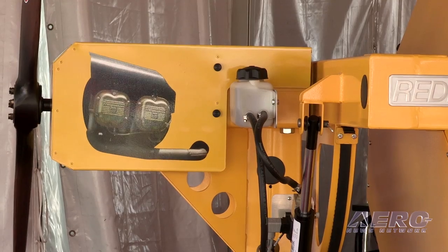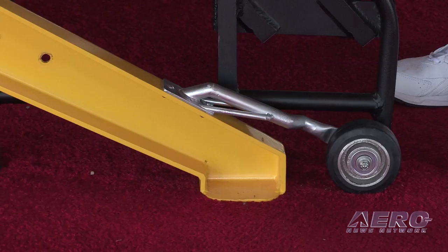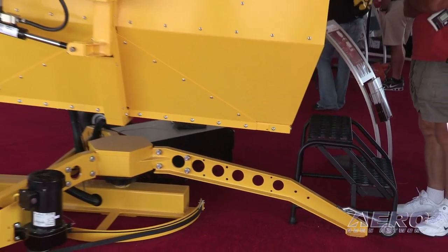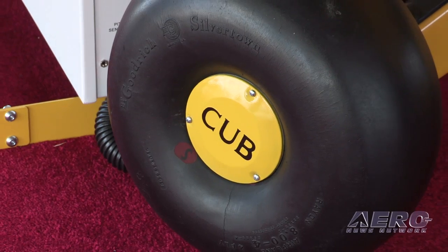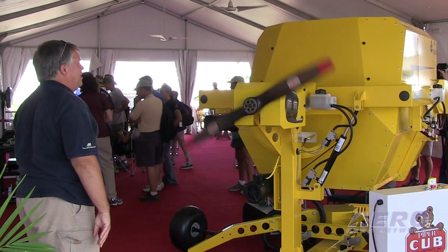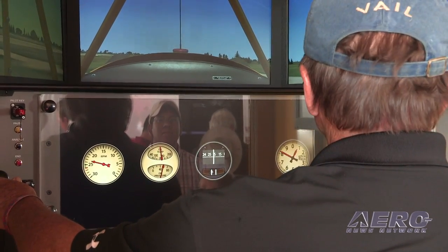What did it take to build an authentic Cub simulator? I flew it the other day and got a couple of passable wheel landings out of it — it really did feel like a Cub. In our normal simulators, we spend an enormous amount of time developing flight models. In this case, we found a partner in A2A Simulations that had already done so much work developing that. Then it became a challenge of: can we put in a throttle quadrant that mimics it? Can we make the prop actually start? Those things start to snowball, and we weren't short of people volunteering to help out.